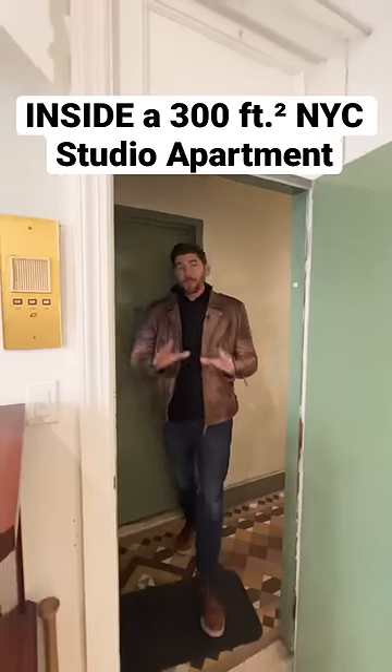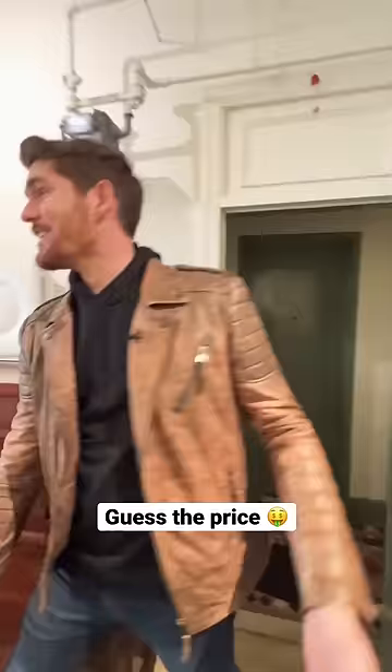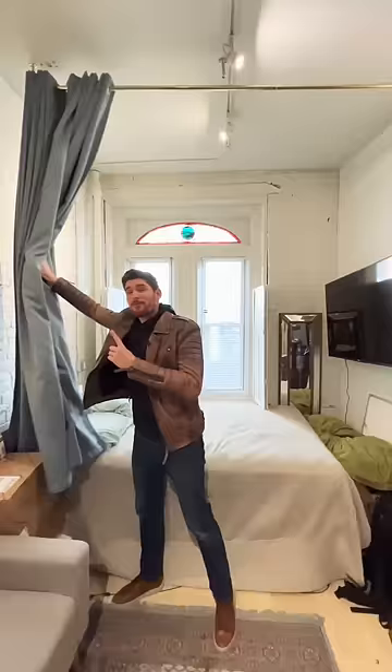This is a tour of a 300 square foot studio apartment in the East Village. Come on in — here you have your bedroom, pretty cozy, TV mounted on the wall. You have this curtain dividing up the space, with 11 foot ceilings. Let's do a little spin around — here you have this awesome exposed brick painted white.